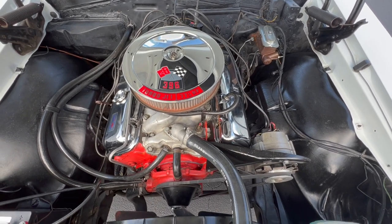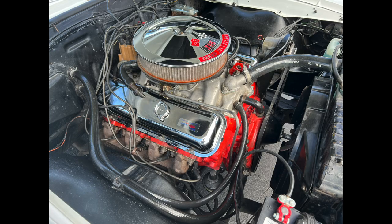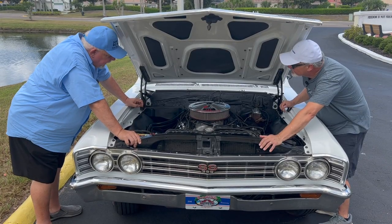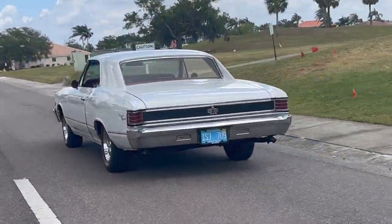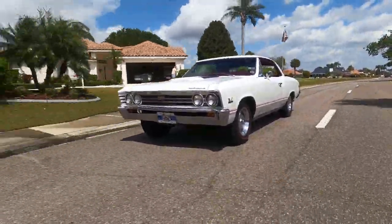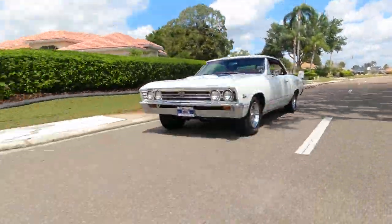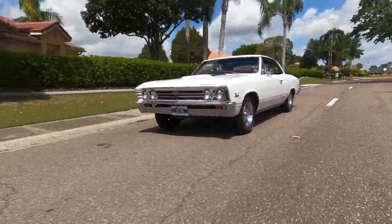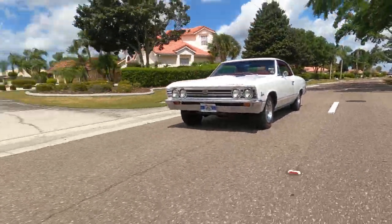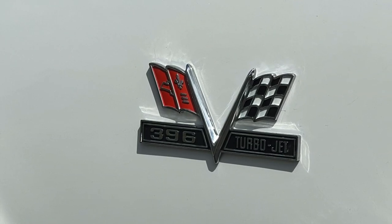We put everything back together. The car actually went a 13.30 compared to a 13.90 with all that extra stuff on it, and it runs cooler. GM had their act together with engineering — a dual plane manifold compared to a single. That intake is an 8,500-plus RPM manifold; it really wasn't turning on. You were just shifting before it was even in the power band.